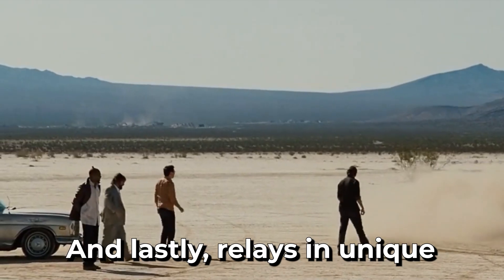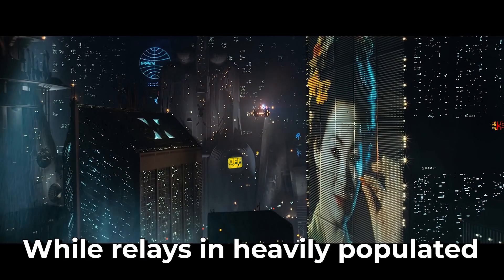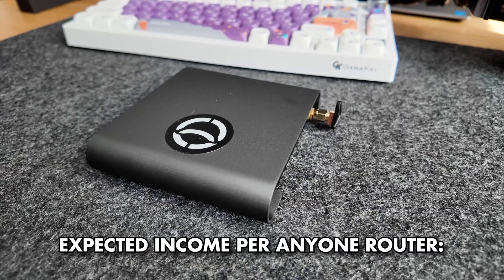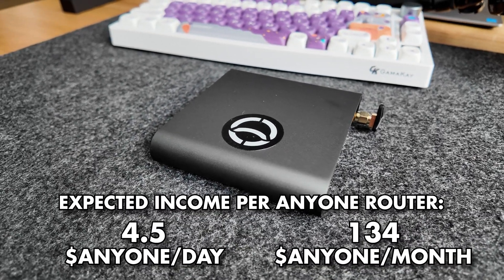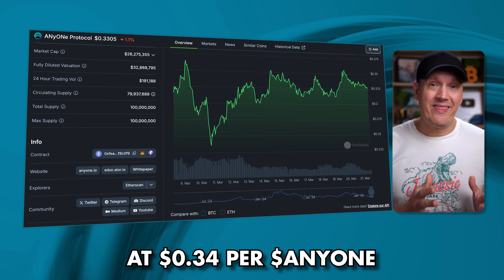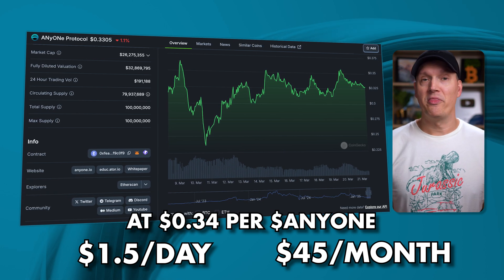You can even be like Dom and say, "I don't have friends — I got family." And lastly, relays in unique locations will get a small reward boost, while relays in heavily populated areas will have their rewards slightly lowered. So with all that out of the way, an Anyone Router can expect to earn an average of 4.5 Anyone tokens a day, or 134 a month as of right now. Looking at the current price of the Anyone token at 34 cents per token, that's about $1.50 per day, or $45 a month in earnings.